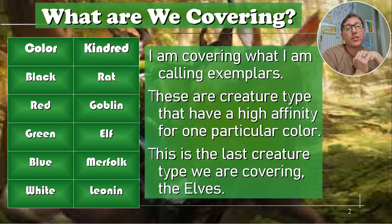So what are we covering? I've been over this many times. I'm calling them exemplars — they're just the creature types that have a very high affinity with one color. This is actually the last one. Elves: green. Very green.